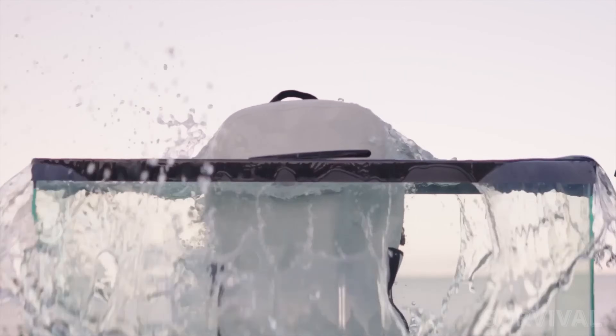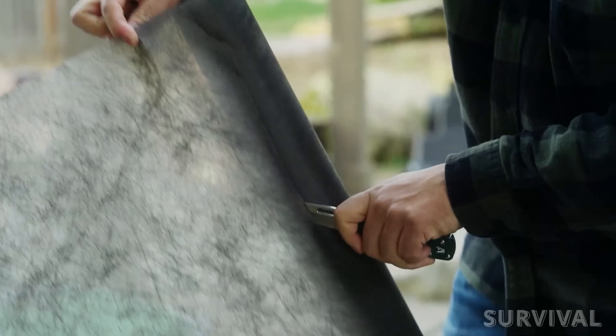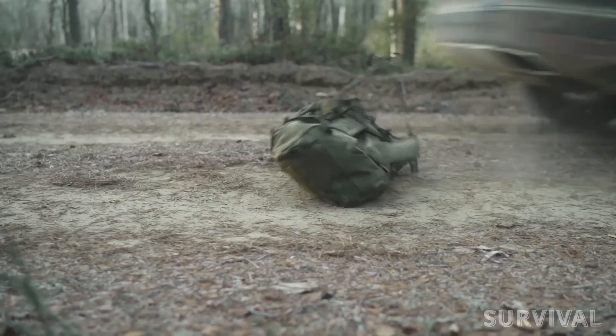Gentlemen, it's time to shed some light on the latest and greatest survival gear and gadgets found all over the web. This set of savage gadgets can be your saving grace in a pinch. As usual, all the product links you'll find in the description box.